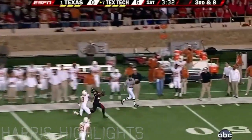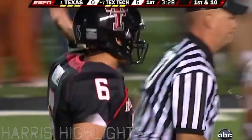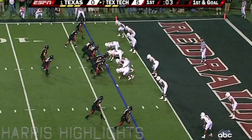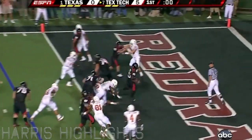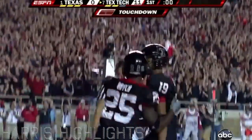Gonna go deep — caught at midfield by Edward Britton. Seconds ticking away and it'll be Batch — touchdown! They're in, Batch with the evening's first touchdown.